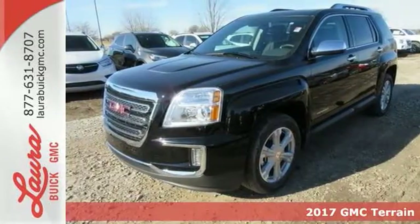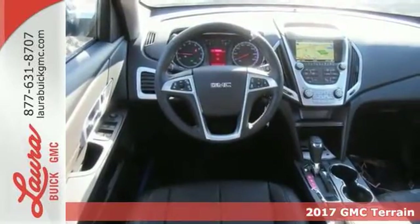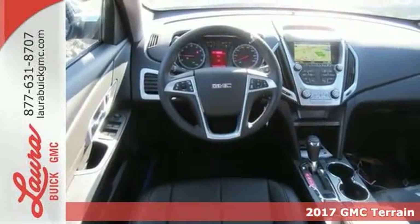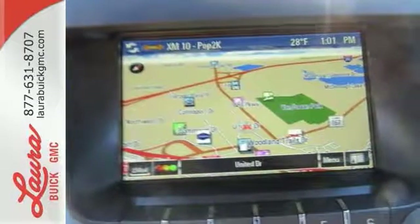It's a 2017 GMC Terrain, and it's time to open up your world to a crossover that can handle it. And with the necessary room, power and safety, this Terrain is ready to serve. It has a wide look that's enhanced by its performance and amazing fuel economy.